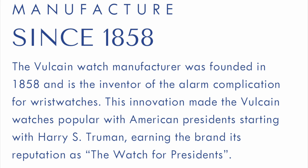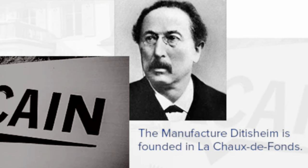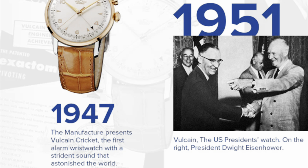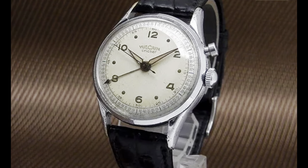All right guys, let's start off right away with a little history of Vulcain. Starting in 1858, the Vulcain company was founded. They were the inventor of the alarm complication for wristwatches, and ever since Harry S. Truman they have been known as the watch for presidents. They were originally under a different name, but in 1898 they became Fabrique Vulcain — the company that is known today. They still have a website under Vulcain. In 1947 they produced their first Cricket alarm, and as late as 2009 they are still giving watches to presidents — the watch of presidents.